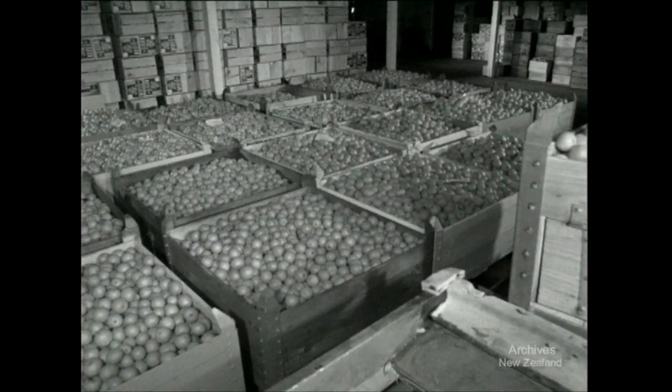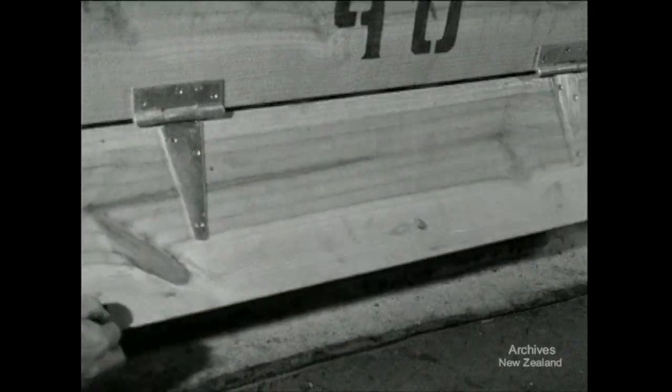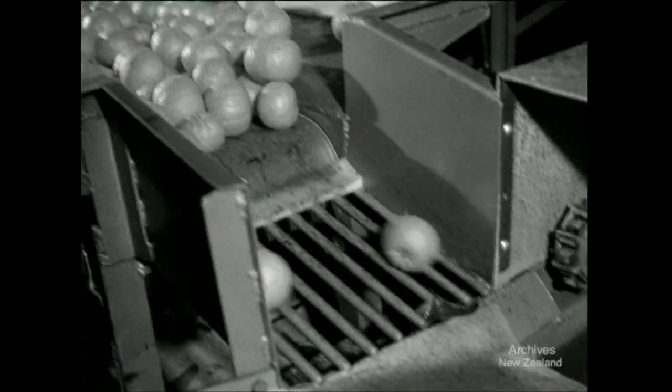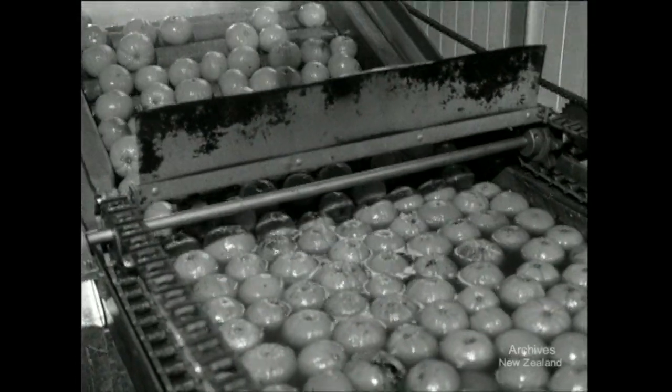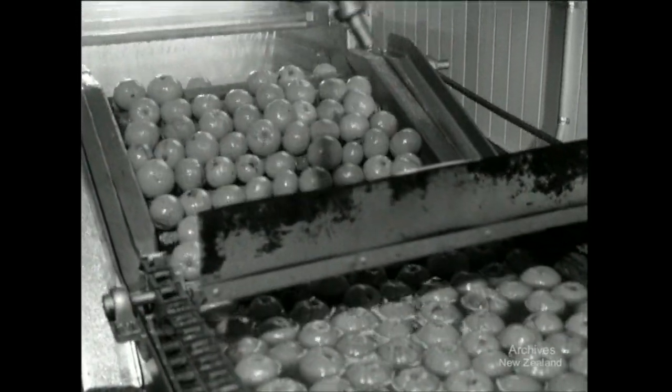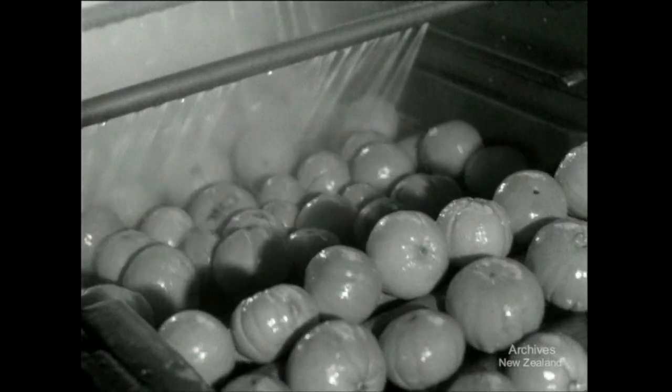Trees grow smaller on trifoliata stock, and with twice as many to the acre, production is booming. As output rises, so live the standards by which the fruit are graded. At Keri Keri, the Citrus Marketing Authority has installed new machinery to wash, wax and polish fruit before packing.